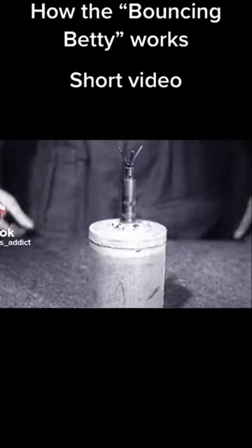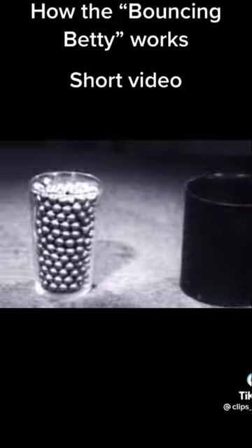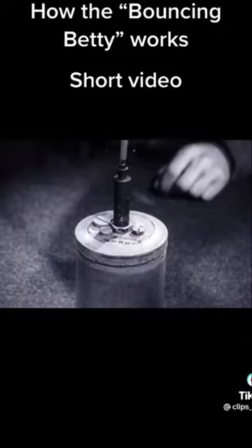During the 1930s, German engineers developed the classic self-contained anti-personnel mine. Called the Schratler mine, or S-Mine, it was a deadly adversary and became one of the definitive weapons of World War II.